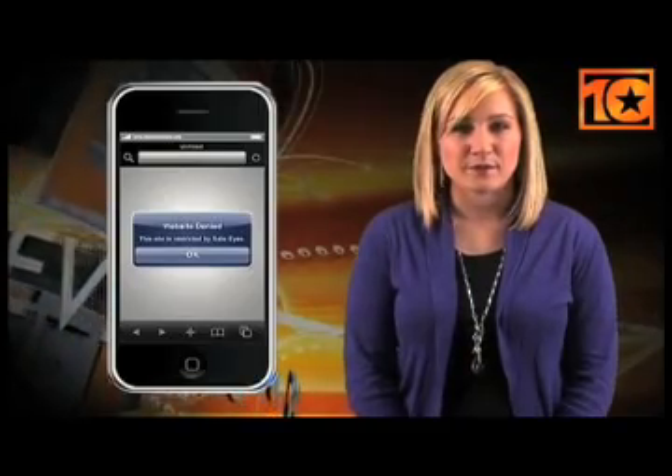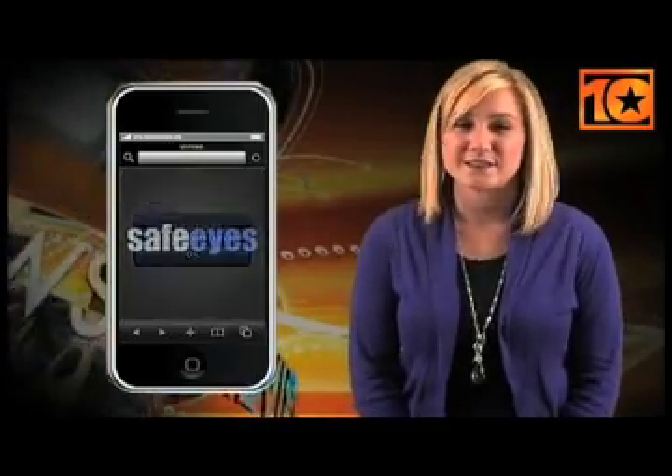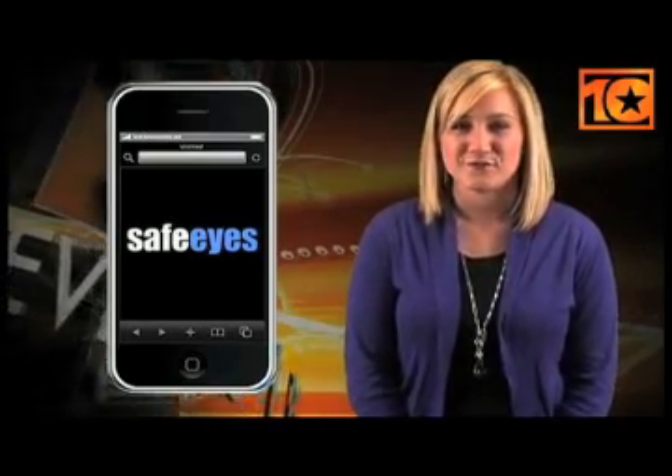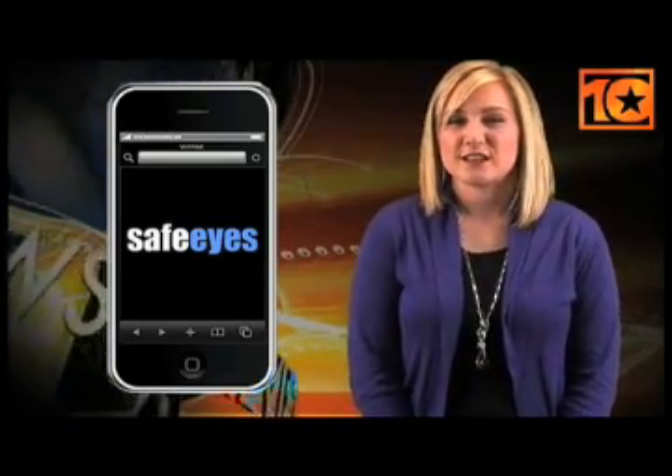In addition to its software, SafeEyes offers a mobile application that can safely block inappropriate pages on your iPhone or iPod touch while giving users full access to the rest of the web. This way, you can have peace of mind while letting your kids surf the web using the iPhone. The app protects what your children can view on the internet just as they were at home using a PC equipped with SafeEyes.